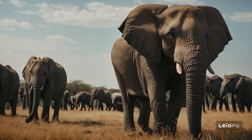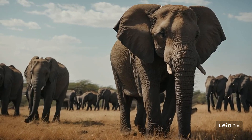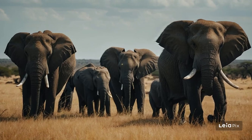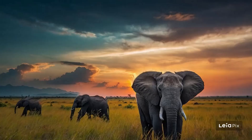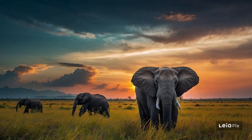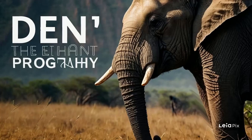Let's zoom in on what elephants look like. These gentle giants have big ears, long trunks, and massive bodies. Their ears are especially interesting. African elephants have large ears that look like the shape of Africa, which they flap to cool themselves down on hot days. Asian elephants have smaller, rounded ears.